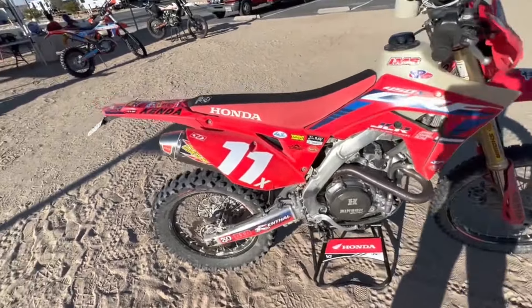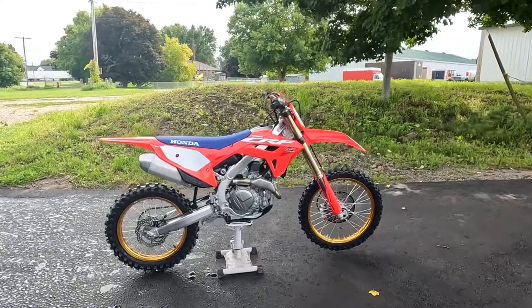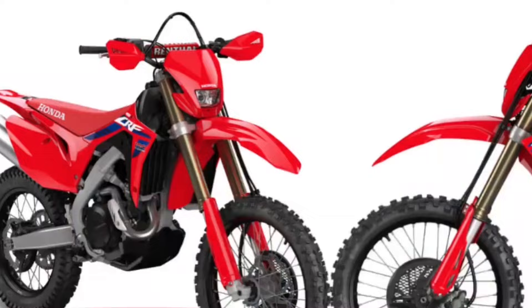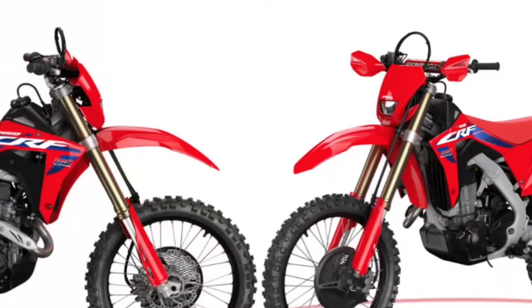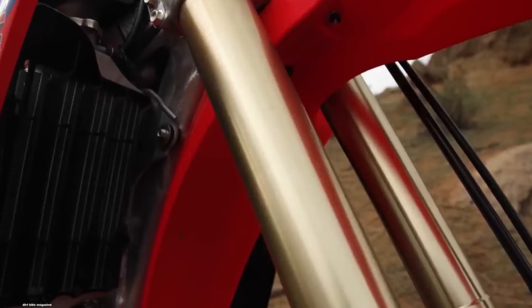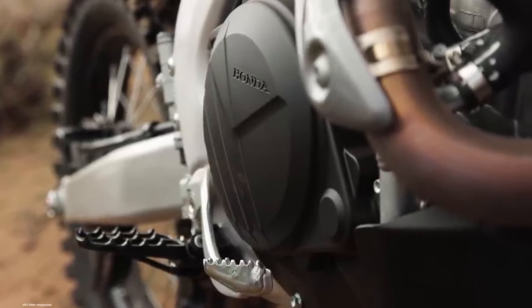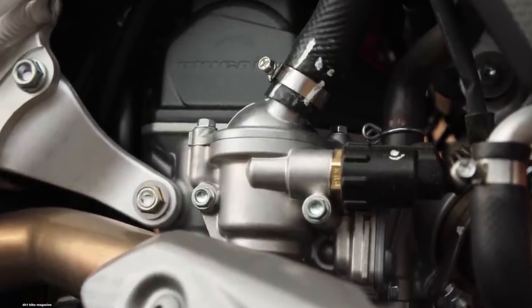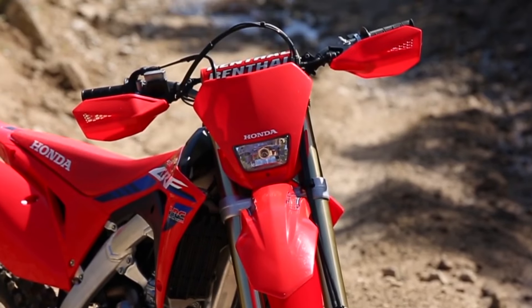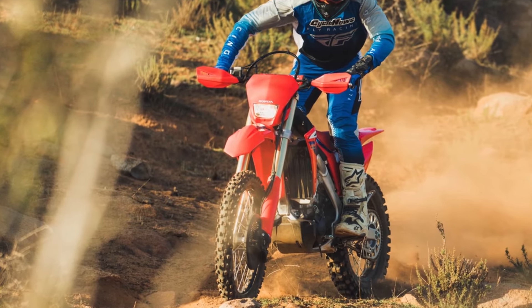Wheels are more than mere circles — they're your connection to the terrain. The CRF450X's 18-inch rear wheel isn't just a design choice; it's a deliberate performance enhancer. The taller sidewall allows for better traction, especially when navigating technical sections with rocks, roots, and loose gravel. The 18-inch rear wheel keeps you grounded, preventing unnecessary slips. The larger wheel also contributes to overall stability, smoothing out bumps and ruts, so whether you're climbing steep inclines or descending tricky terrain, your ride remains composed.